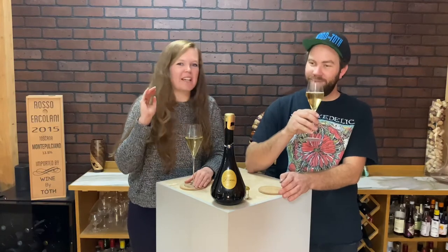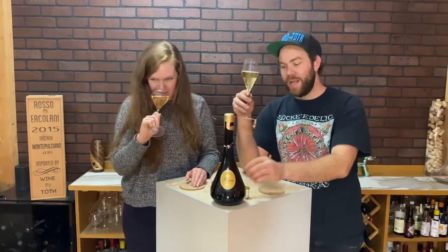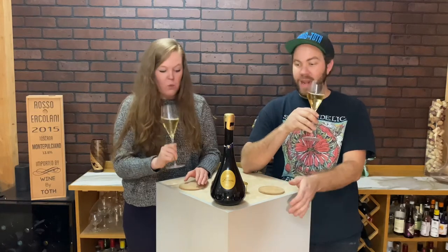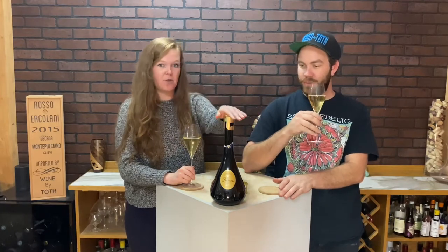It's sautéed mushrooms — literally sautéed mushrooms in a heavy cream sauce with some parmesan cheese on top. Oh my gosh, this is a meal already, I am very excited. And now knowing the history — that this bottle is shaped like a decanter — that makes it even cooler. Yeah, the history behind this is really cool.